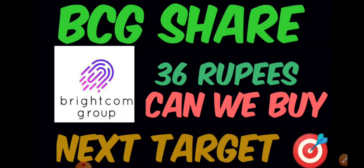Before that, if you're new to the channel then definitely subscribe and press the bell icon to get instantly notified. Most importantly, do join the Telegram group because in Telegram we'll discuss all the instant updates followed by stocks for intraday, swing, and long term. I'll provide a link in the description and comment section.